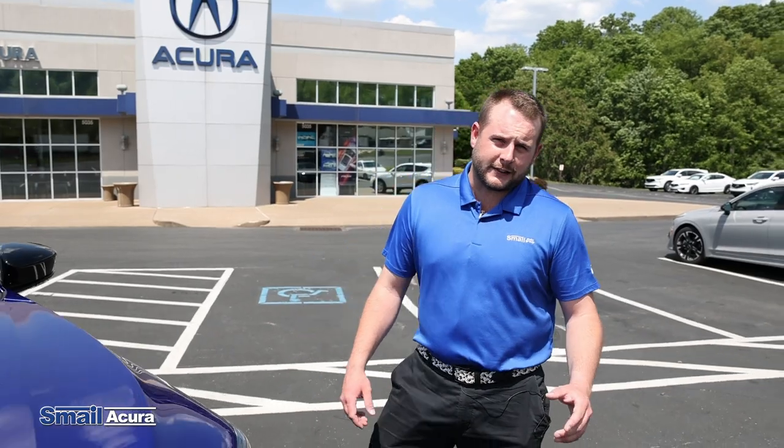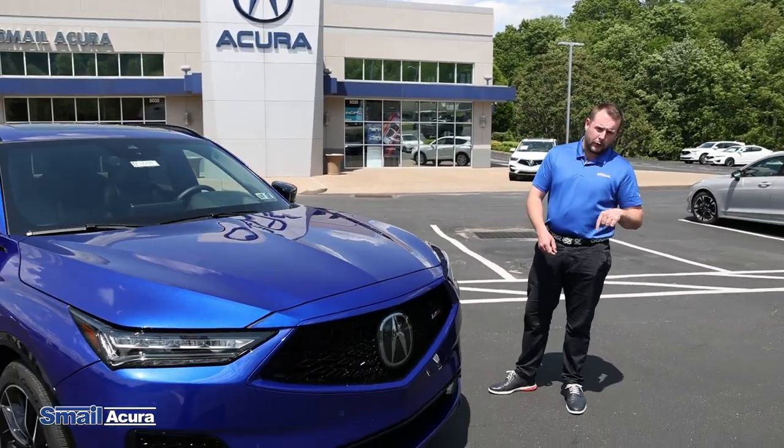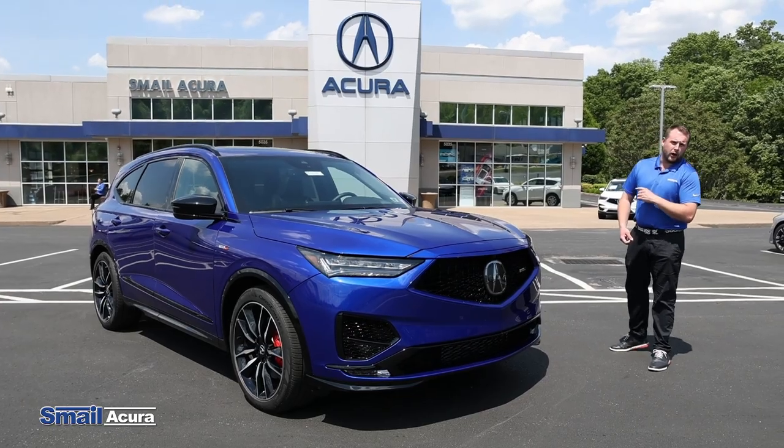All right guys, that ends our test drive today on the 22 MDX Type S Advanced. If you have any questions or comments, please leave one below in the comment section or come see us in Greensburg off of Route 30, or online at smellacura.com. Thank you, thanks for listening, bye.